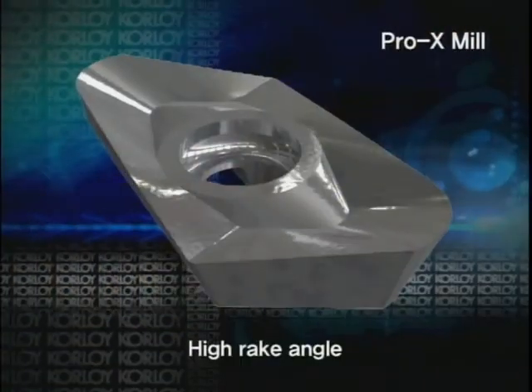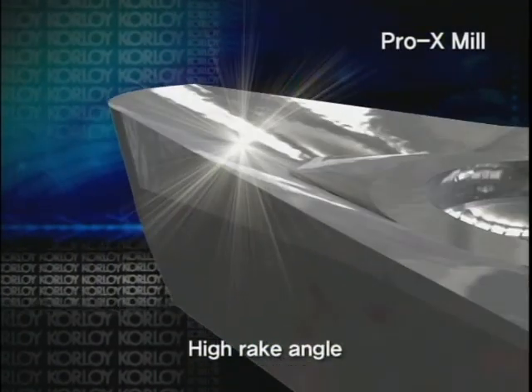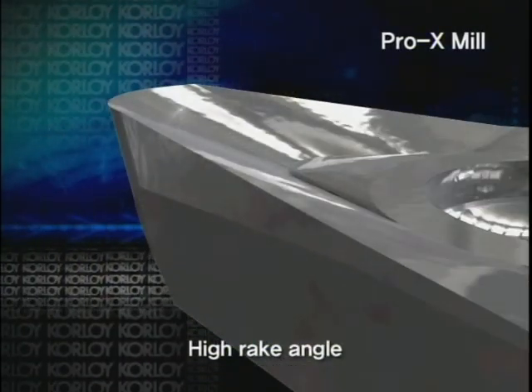An excellent surface finish of Pro-X-Mill, made by a High-Rank Angle Insert, will satisfy customers' needs.